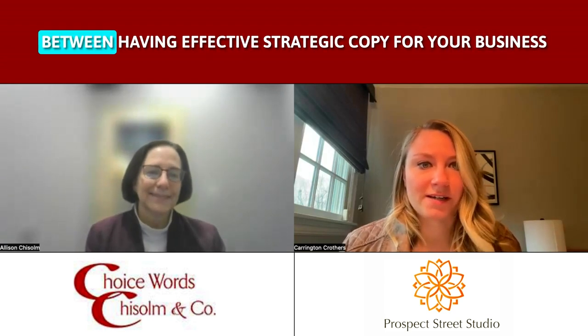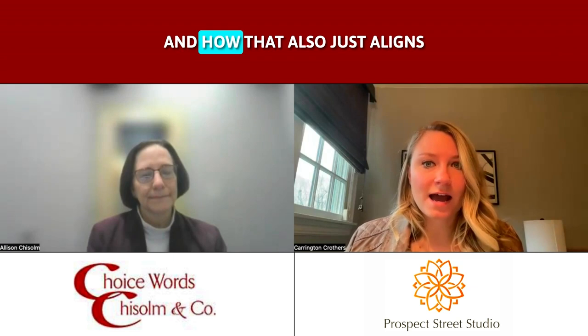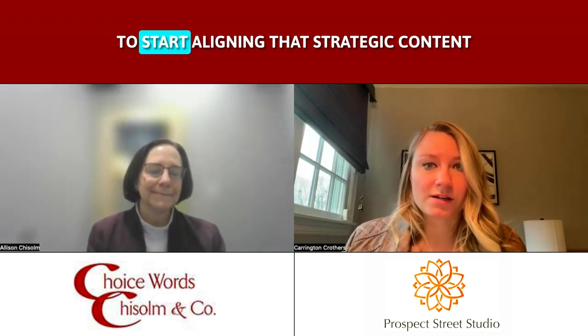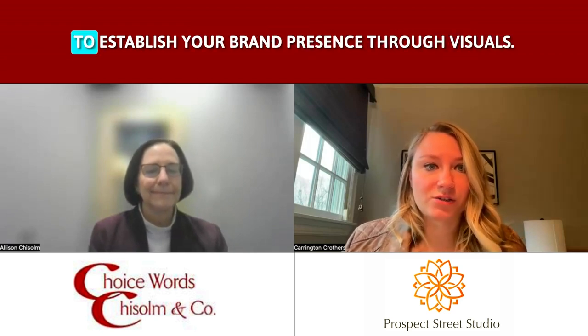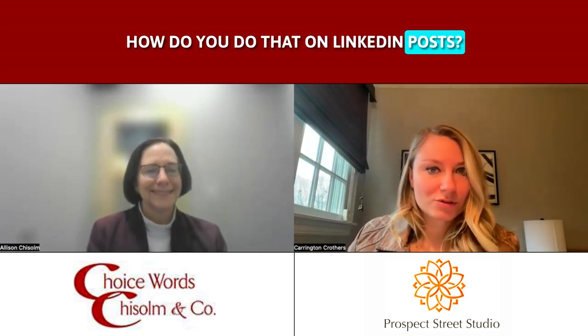Recently Allison and I were chatting about the crossover between having effective strategic copy for your business and how that also aligns with your brand visuals such as photography. We decided to start giving you a few tips and tricks on what you need to do to start aligning strategic content to establish your brand presence through visuals — and our main topic today is how do you do that on LinkedIn posts.